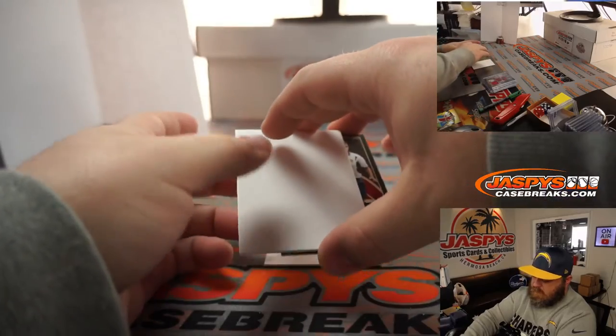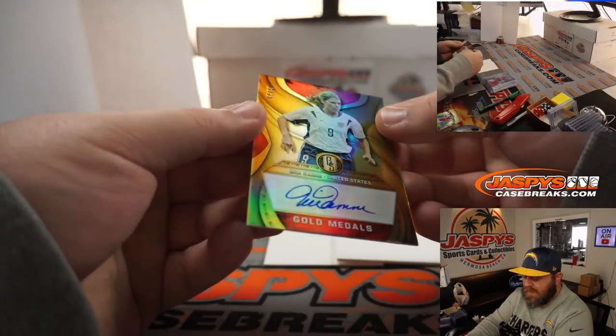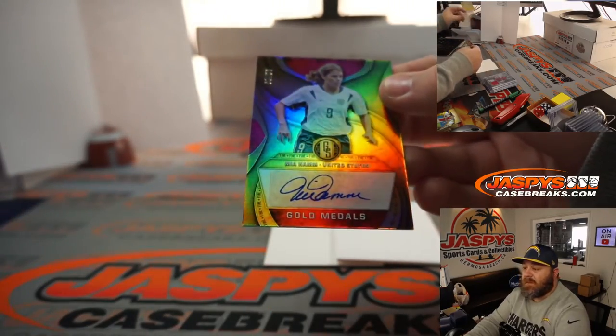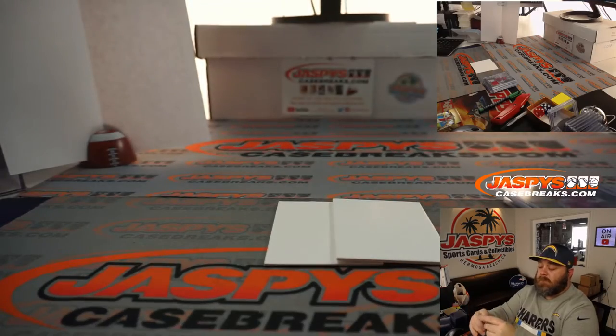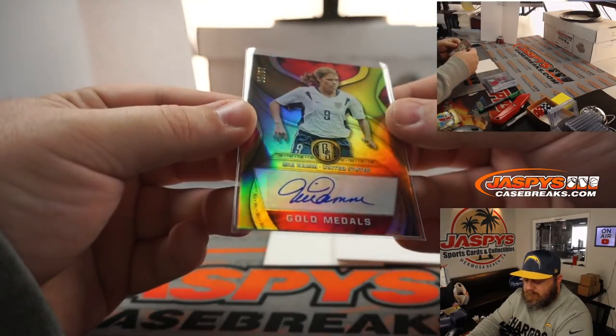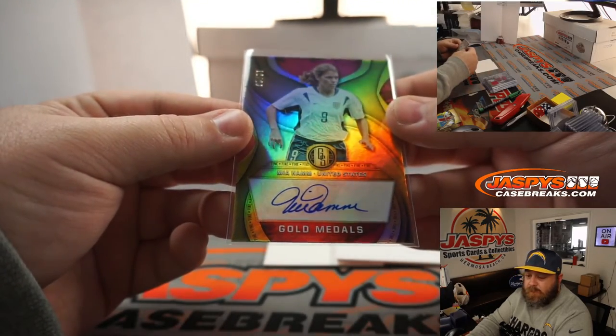And our auto is Team USA — Mia Hamm, 12 out of 29. She's great — wife of Nomar Garciaparra. 12 out of 29 going to spot 2, Robert Runkle.